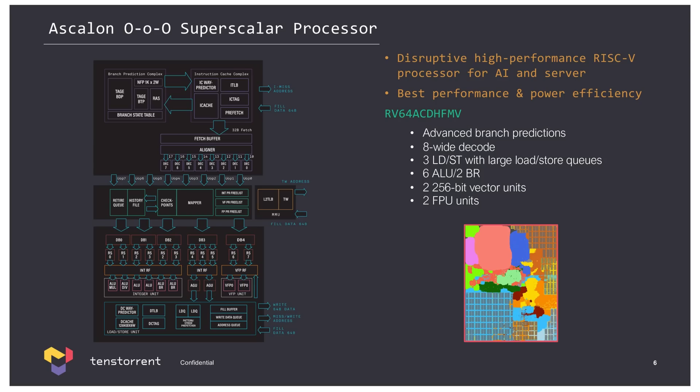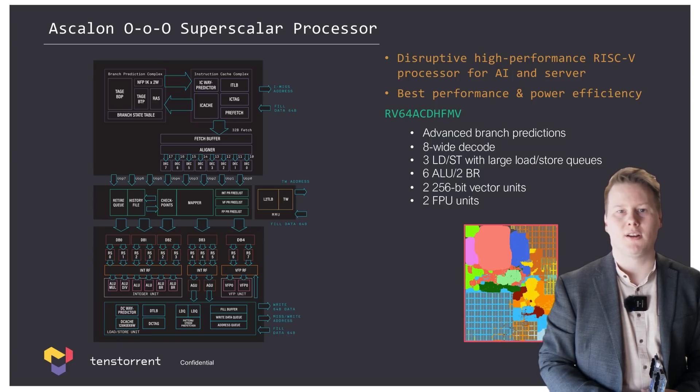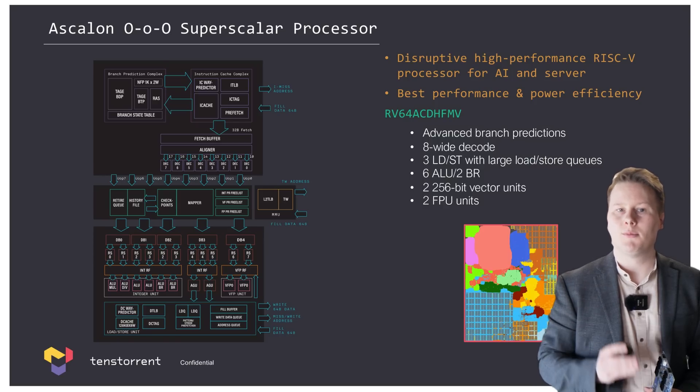Wei-Han's description of a scalable core is going to be paramount to TenseTorrent's execution. The Ascalon core is an 8-wide decode, 10-wide issue core with 13 execution ports, including 6 integer units, 3 load/store units, 2 floating-point units, and 2 vector units. There is support for atomic instructions, as well as INT8, FP16, FP32, and FP64 data types. It also has a full set of L1, L2, and L3 caches, WAI predictors, and a TAGE branch predictor. If you want a deeper dive into this core and their cluster microarchitecture, leave a comment below.